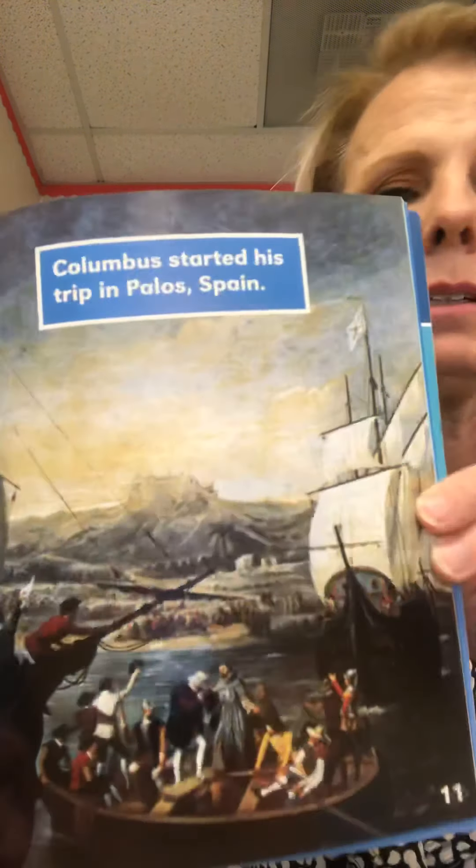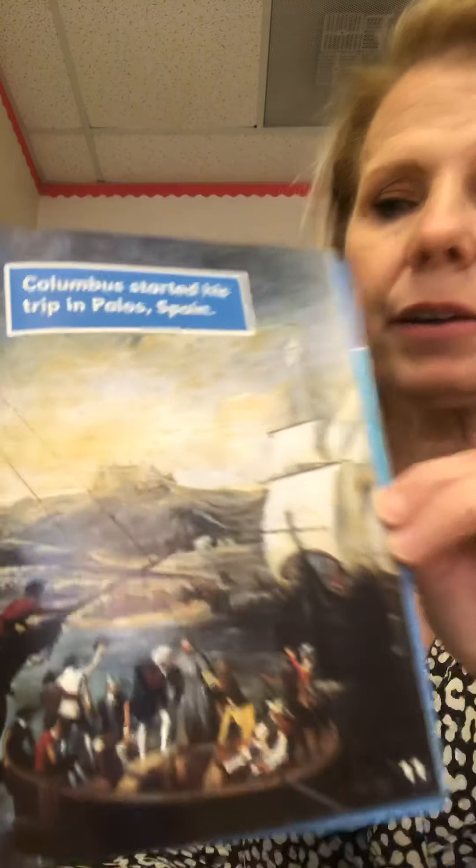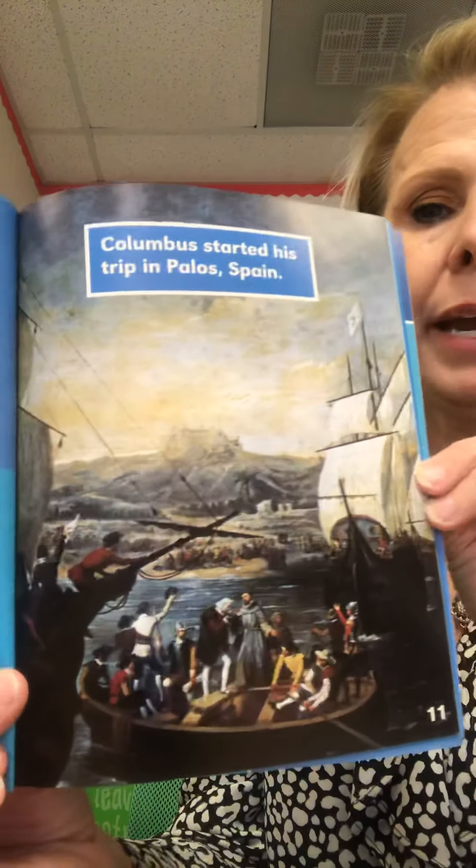This picture shows Columbus starting his trip in Palos, Spain. You can see a ship there, and that's what Spain might have looked like back then. Christopher had three ships: they were the Niña, the Pinta, and the Santa María.